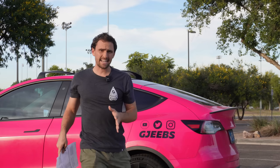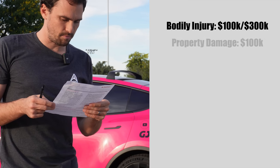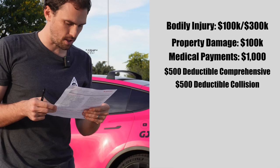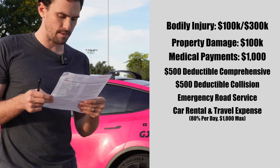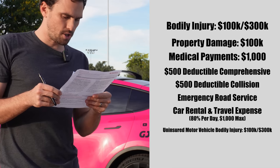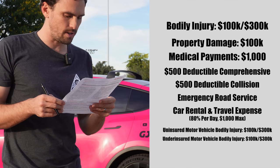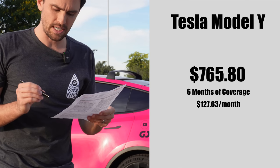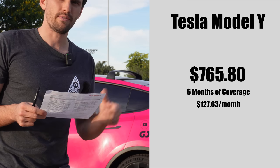Here's the exact coverage I have on my Tesla Model Y and Porsche Macan S from State Farm: bodily injury $100,000/$300,000, property damage $100,000, medical payments, $500 deductible comprehensive, $500 deductible collision, emergency road service, car rental and travel, 80% per day coverage up to $1,000 max, uninsured motor vehicle $100,000/$300,000, underinsured vehicle bodily injury $100,000/$300,000. That all adds up to $765.80 for six months of coverage for my Tesla Model Y.